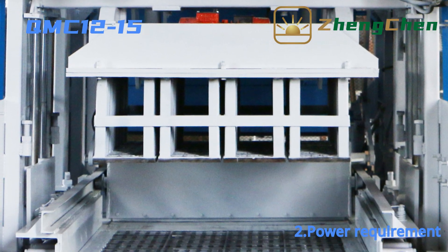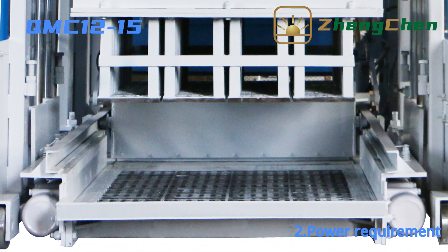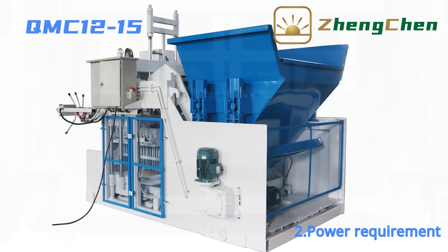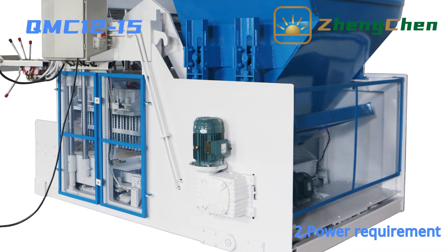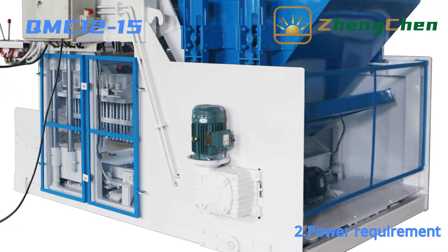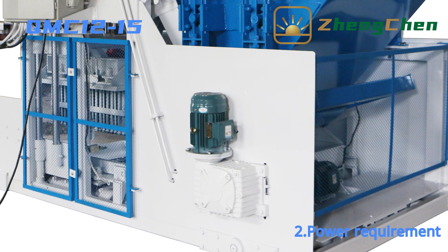All the vibrators work together to guarantee the brick quality. The steering motor power is 3 kW. The block machine can adjust direction, controlled by the hydraulic system — we will show this in a later video.